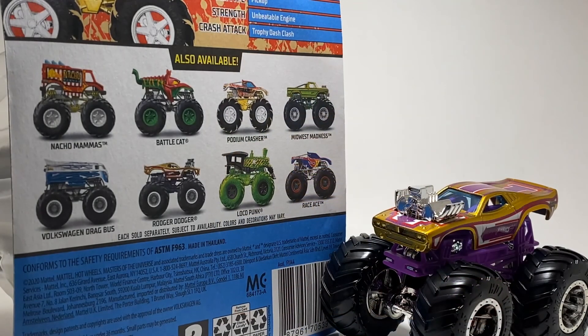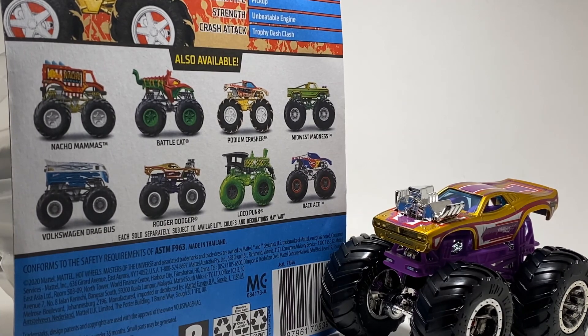That's going to wrap it up for Case E. This was actually a very strong case. Cases E, F, and G all kind of came out at the same time in my area — a cluster of them all. Now they're basically gone from stores, so hopefully soon I can find the chase pieces. If not, eBay is always a great option. This is really a good case — maybe the strongest of the three. Battle Cat came out of left field, and the star of this case is definitely Podium Crasher with those tire treads. Hands down awesome.